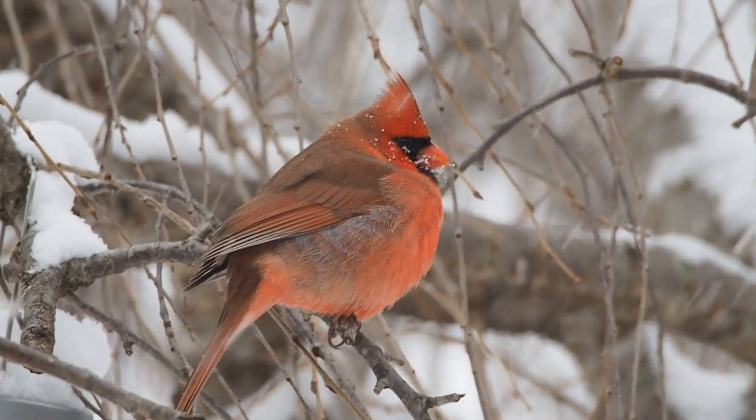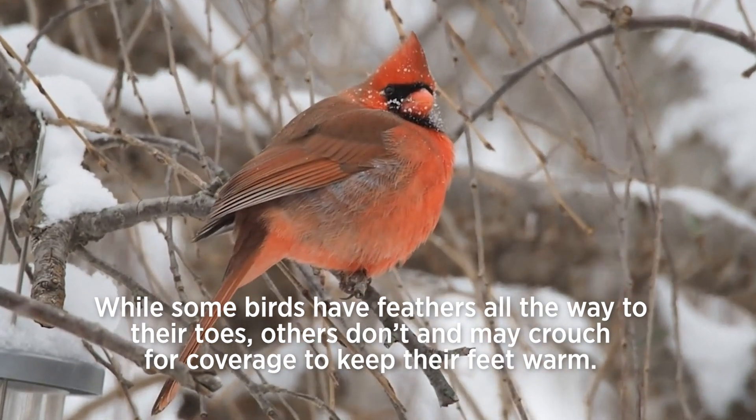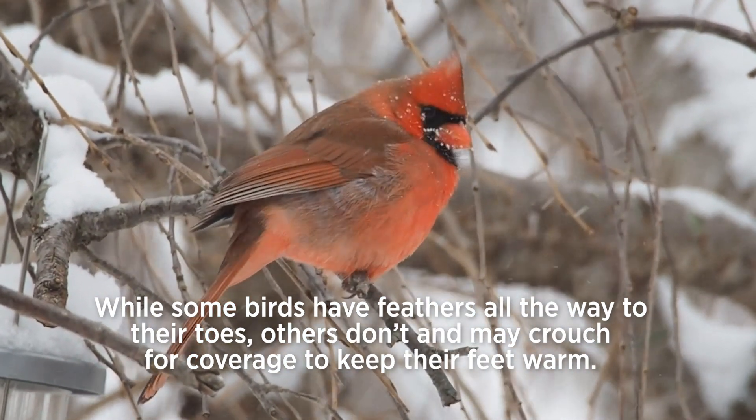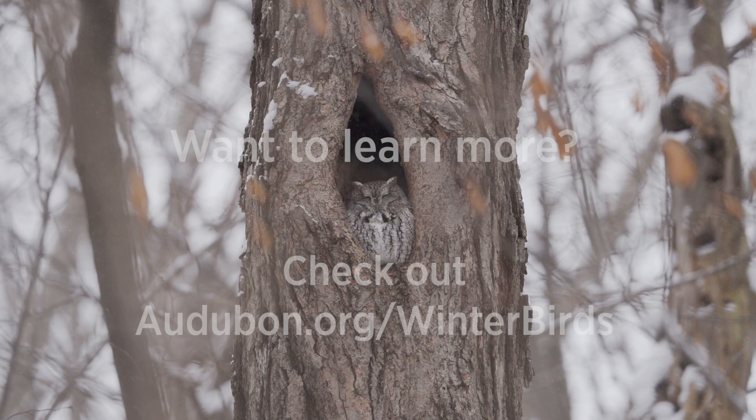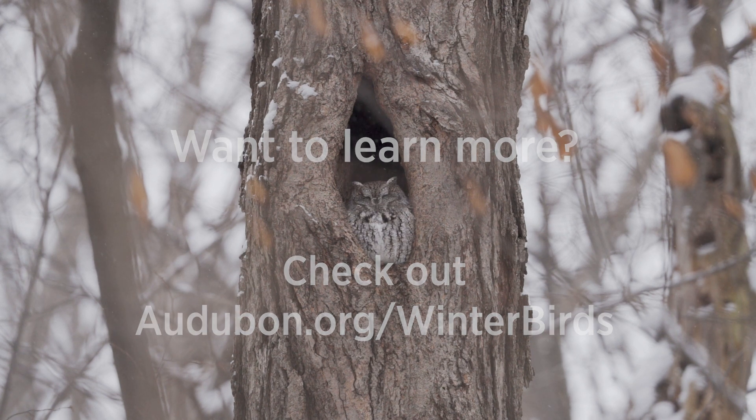Number six: tucking away. While some birds have feathers all the way to their toes, others don't and may crouch for coverage to keep their feet warm. Want to learn more? Check out audubon.org/winter-birds.